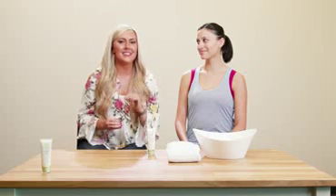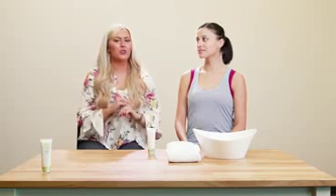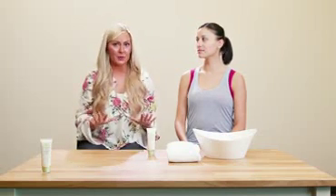The Facial Shield is designed to be applied after you've done the rest of your skincare regimen. You want the Facial Shield to be the last thing on your face so that it can adequately protect your skin from the UV rays that are surrounding us in our environment.